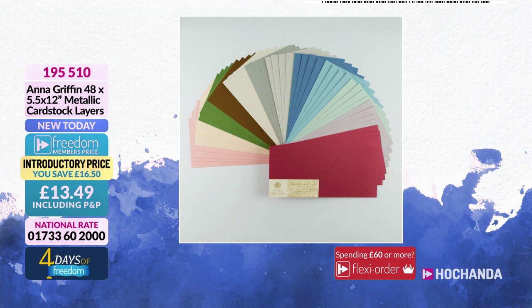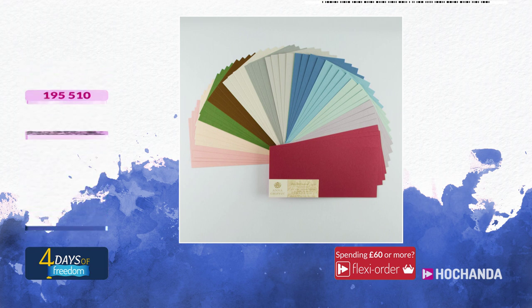We are also featuring Anna Griffin through the show — this is a pack of 48 metallic card stock layers, five and a half inches by 12 inches. Already 20% of the stock has gone and we haven't even mentioned it yet! You are saving £16.50 as a freedom member, paying only £13.14.